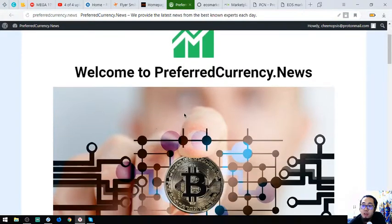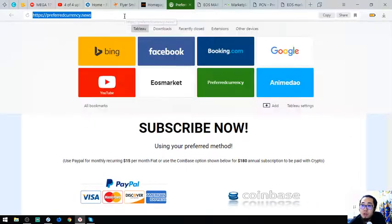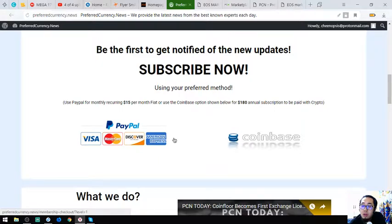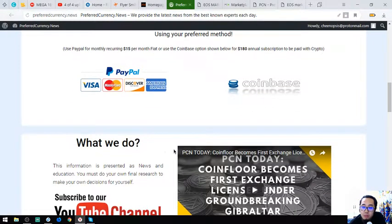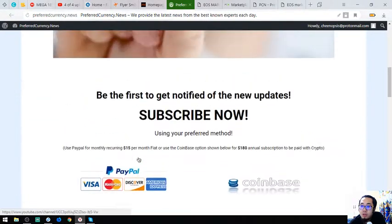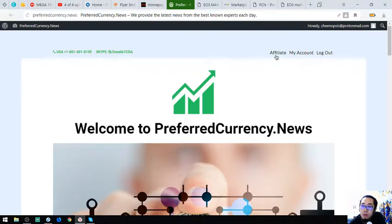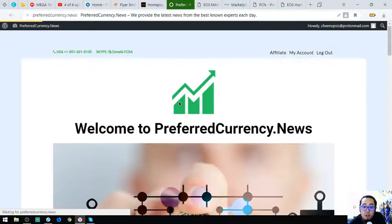This is the newsletter. If you want to receive up-to-date news about cryptocurrencies and the best coins, you can visit this website — preferredcurrency.news — and subscribe for $15 a month or $180 a year. You can pay in fiat or crypto. You'll be notified hours before they publish content on their YouTube channel. You can also earn crypto by becoming an affiliate on their website.